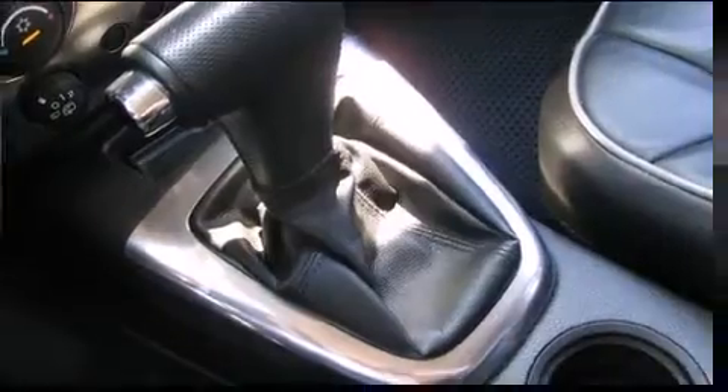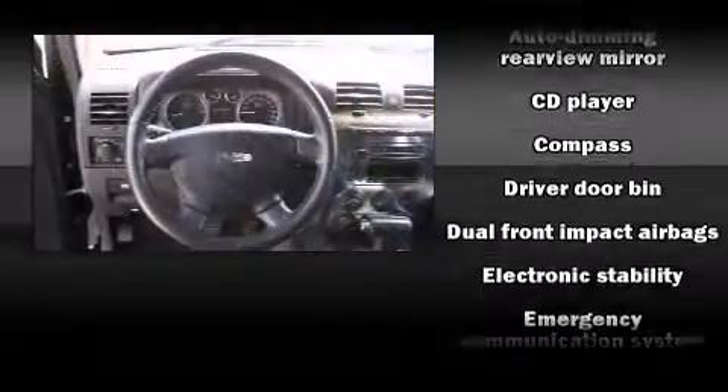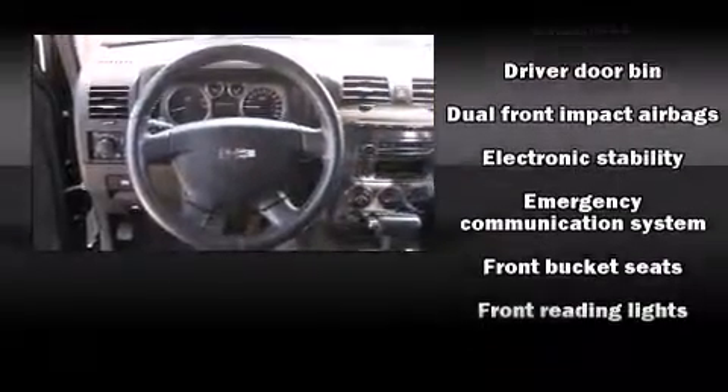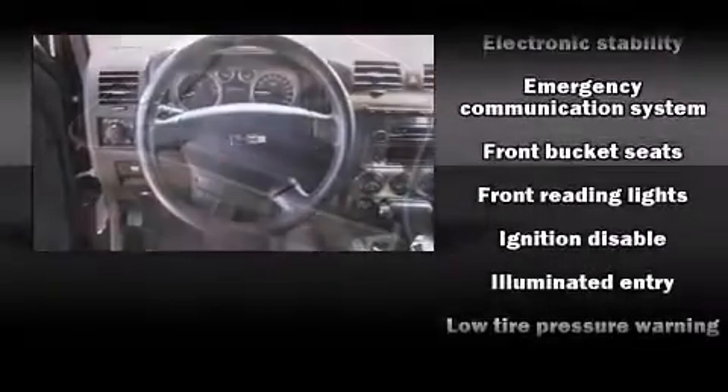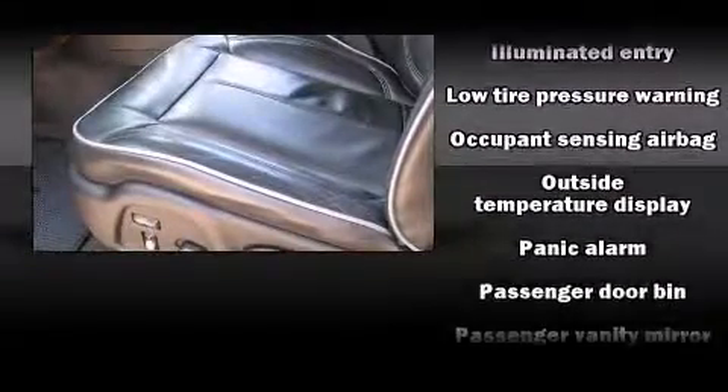Safety equipment has been integrated throughout, including traction control, a security system, and four-wheel disc brakes with ABS. Various mechanical systems are monitored by electronic stability control, keeping you on your intended path.